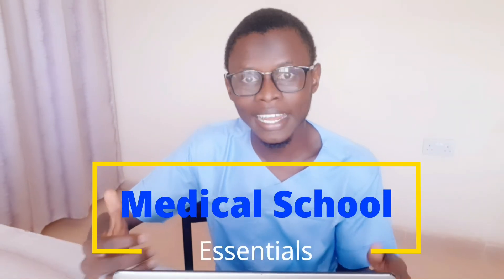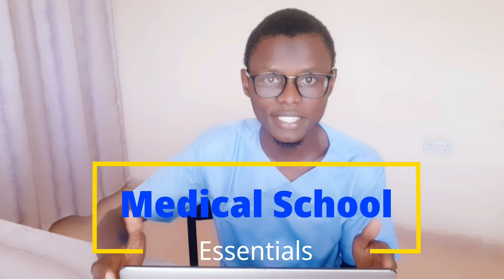What's going on guys, this is Nafada the Medic and welcome to my channel. For those of you who are new, I am Nafada, a final-year Nigerian medical student, and I make videos on medicine and lifestyle.